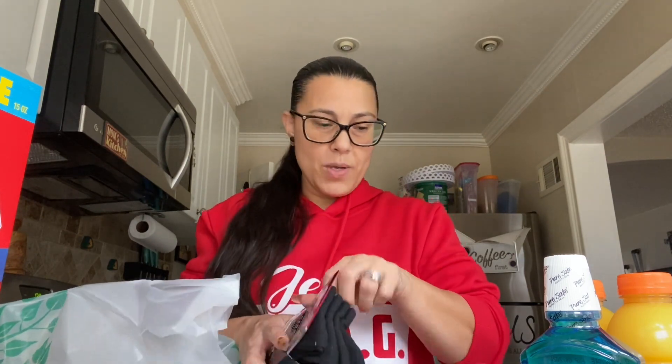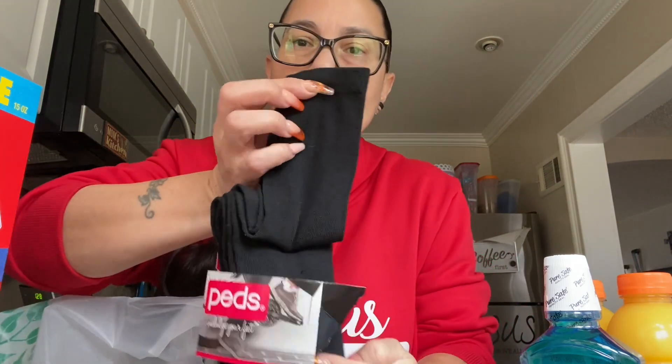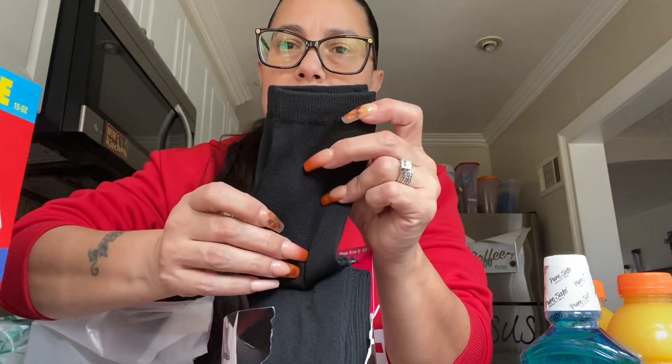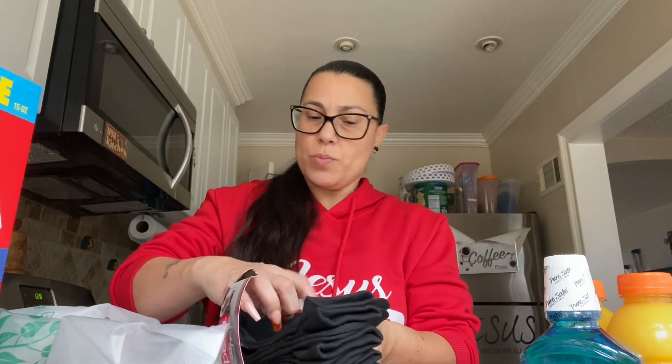Then these are four pair as well — these are Peds, Indulge Your Feet. Let me open this one. It's just like one of those longer socks — there's a four pack again. These I'm going to wear around the house, or maybe for work.